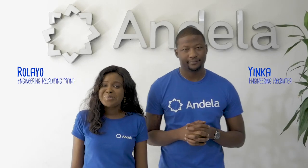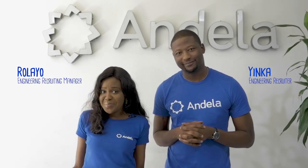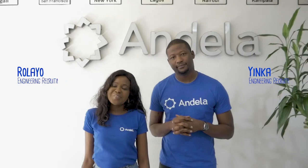Hi, my name is Rolayo, Engineer Recruiting Manager at Ndela. I'm Iinka, Engineer Recruiter. In a few minutes, we'll be walking you through our process of getting hired as a software engineer at Ndela and how you can improve your chances of getting in.